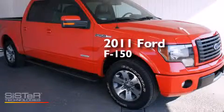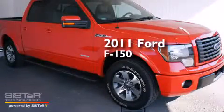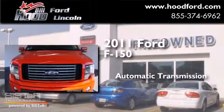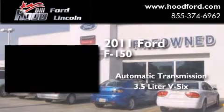This is a 2011 Ford F-150. This truck has an automatic transmission and a 3.5 liter V6.